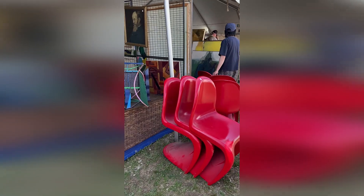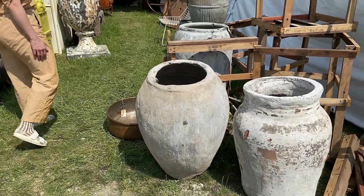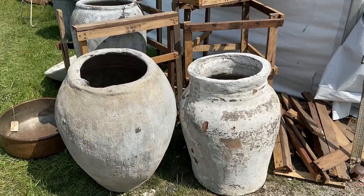Wow, check out these Verner Panton style chairs. And these vessels are to die for.